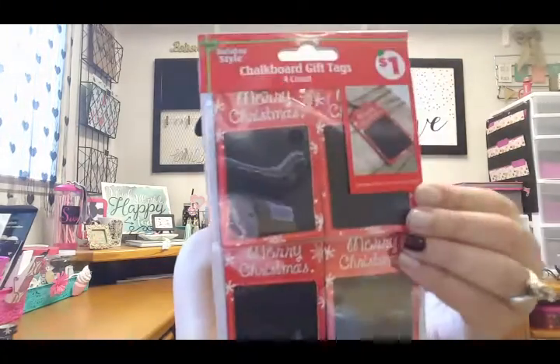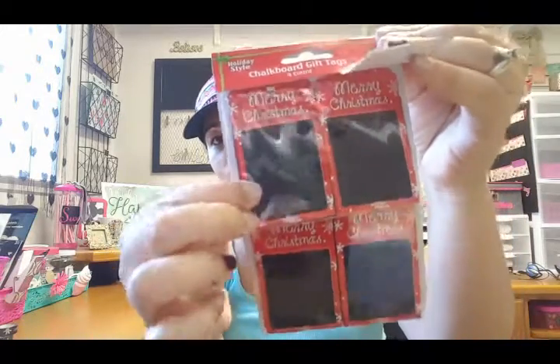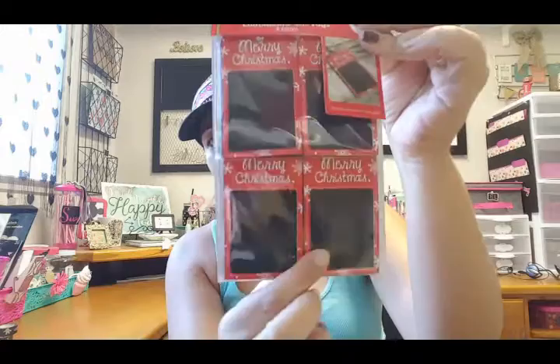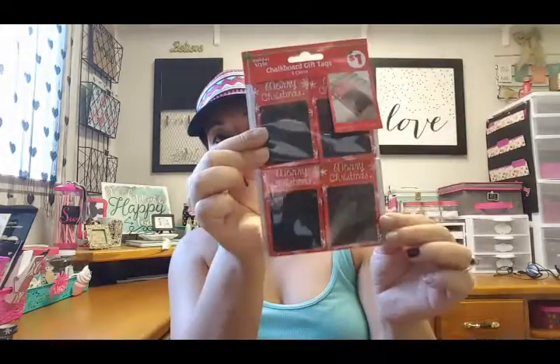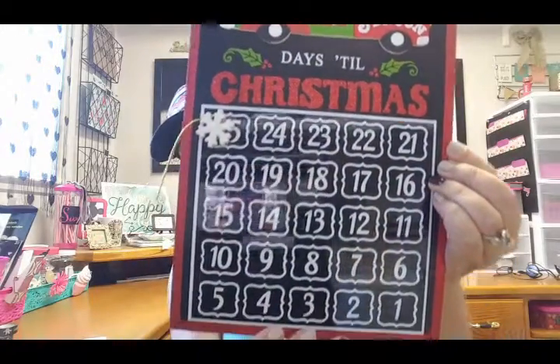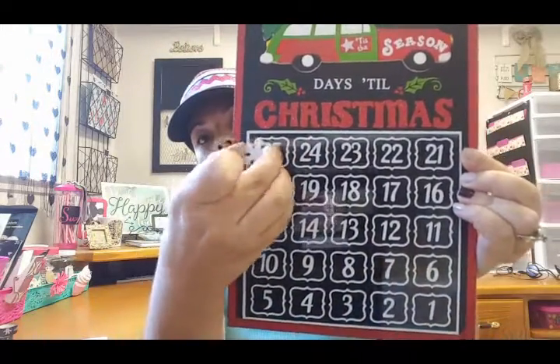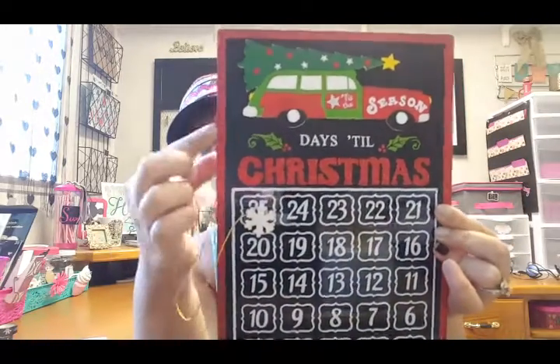I also picked up these cute little gift tags — they are chalkboard ones and come in a set of four. They're actually really hard; I thought they're really cool. I'm not sure what I'll do with these, but they'd be cute to put in little packages. You can even alter them and make your own designs. Then my favorite item I was looking for is this countdown sign — it comes with a little magnetic piece and you just count down the days till Christmas.